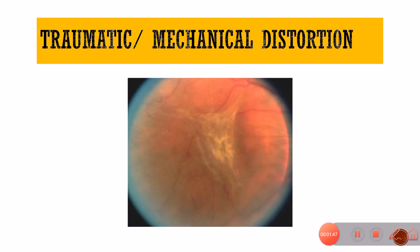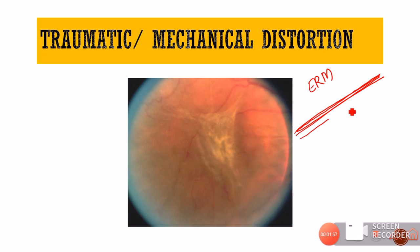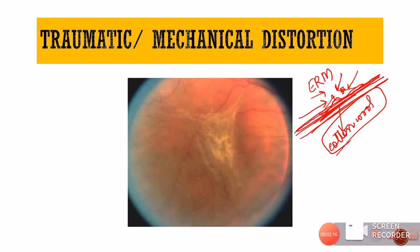Sometimes there can be certain traumatic mechanical distortion, like in case of epiretinal membrane. The epiretinal membrane is present just superficial to the nerve fiber layer, and when this membrane contracts or undergoes any alteration it also causes alteration in the architecture of the nerve fiber layer, leading to formation of cotton wool spots. Such cotton wool spots will not resolve on their own like other retinopathy-associated cotton wool spots — they will usually go away only after surgery. I hope you found this detail about cotton wool spots useful. Kindly share it with your friends. Thank you and have a nice day.